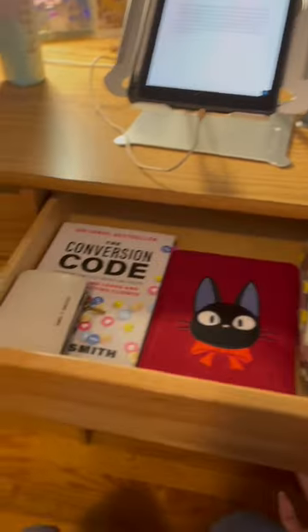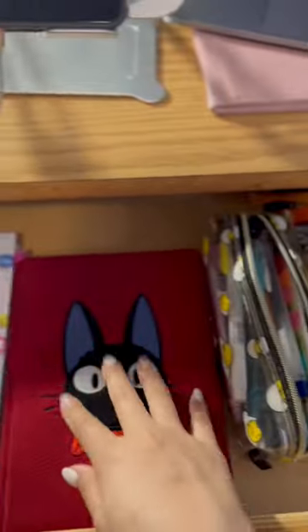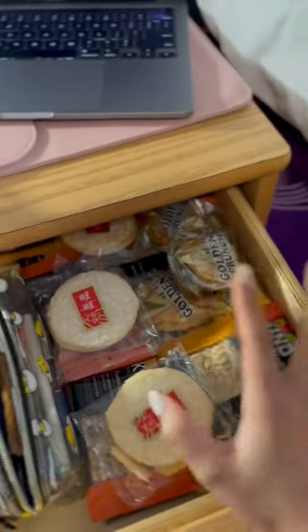So in this desk, I have my little marking book, my wallet, diary, pencil case, and some snacks.